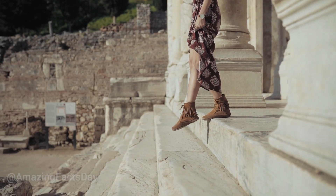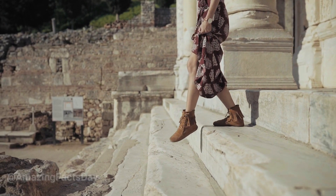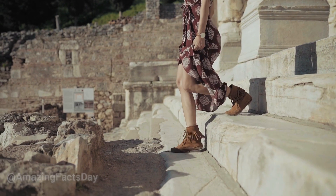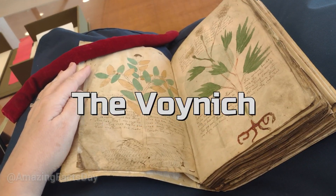Welcome to the Amazing Facts Day channel. Throughout history, countless manuscripts have been discovered, offering insights into the past and shedding light on ancient civilizations. However, one manuscript stands out as an enduring enigma that has baffled scholars for centuries: the Voynich Manuscript.